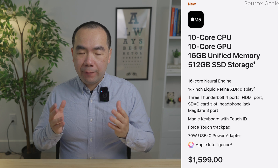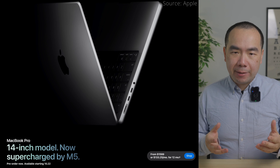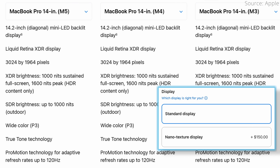Firstly, the price is still the same, starting at $1,599. On the outside, everything is basically the same as the M4 MacBook Pro — same two color choices of space black and silver, same Liquid Retina XDR display with the option for a nano-coating for $150 extra, and so forth.